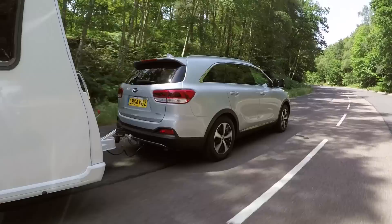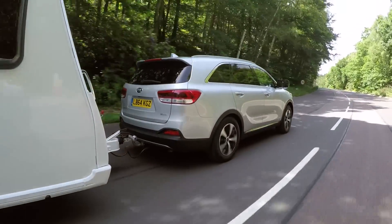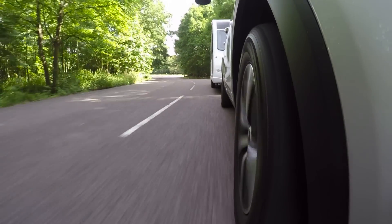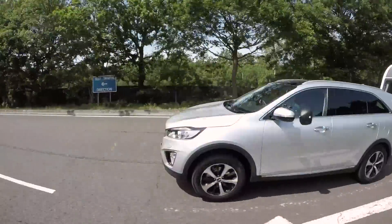The Sorento has a kerb weight of 1,932kg, which gives a healthy 85% match figure of 1,642kg. The legal towing limit is 2.5 tonnes and the maximum download on the tow ball is 100kg.